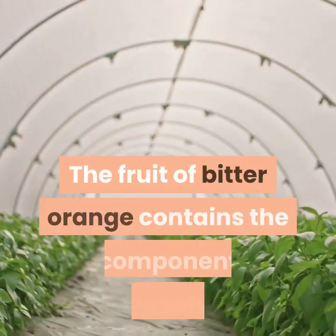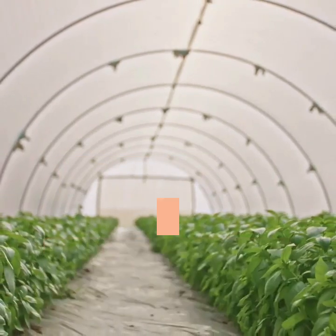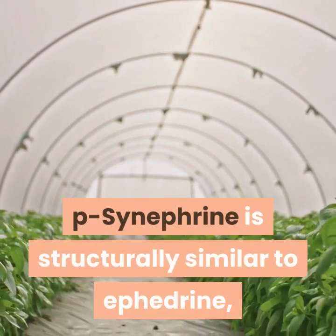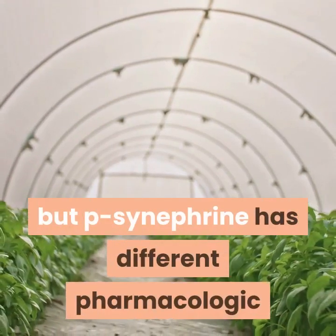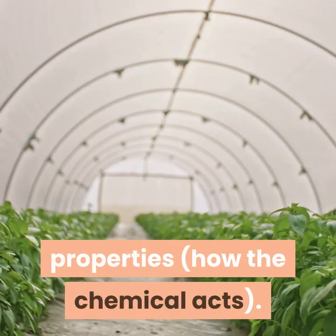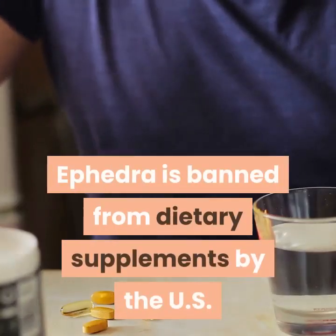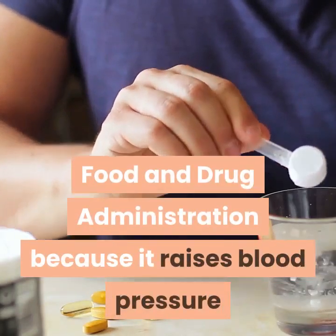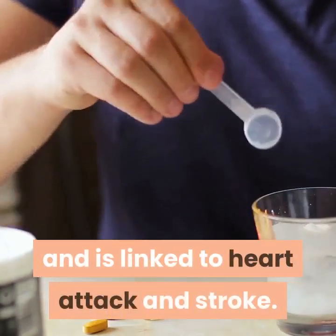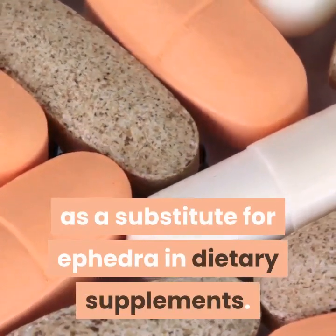The fruit of Bitter Orange contains the component p-synephrine and other naturally occurring chemicals. P-synephrine is structurally similar to ephedrine, the main chemical in the herb ephedra, but p-synephrine has different pharmacologic properties. Ephedra is banned from dietary supplements by the U.S. Food and Drug Administration because it raises blood pressure and is linked to heart attack and stroke. Bitter Orange is commonly used as a substitute for ephedra in dietary supplements.